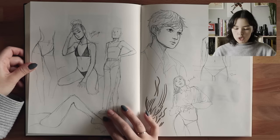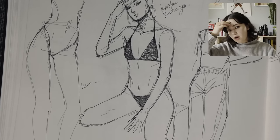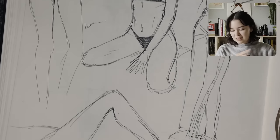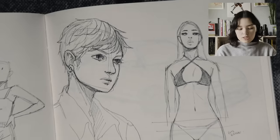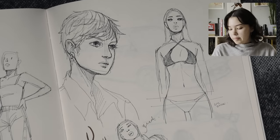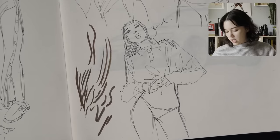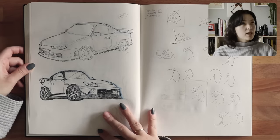And then more doodles. I don't know what the timeline is, I don't know what month we're in — I think it's still summer. More bodies, more Instagram models, more doodles, a little portrait probably from imagination. Instagram chicks. Very nice.